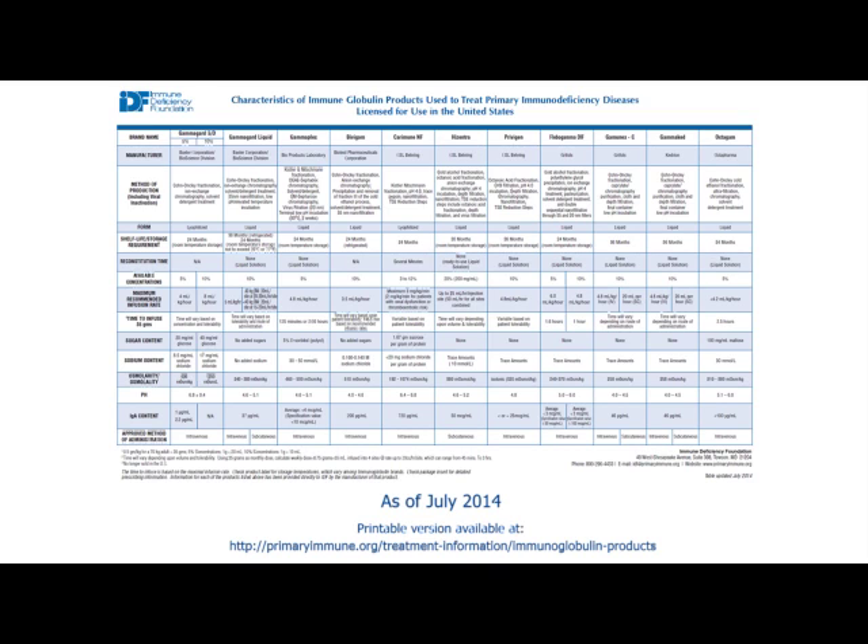Commercially available intravenous immunoglobulin products vary in concentration from 3% to 12%, depending on how products are reconstituted. There are also varying degrees of sodium concentration, pH, and IgA content across products. Not all IVIG products are equal, and not every product is right for every patient—these differences matter in side effect profiles and product selection.